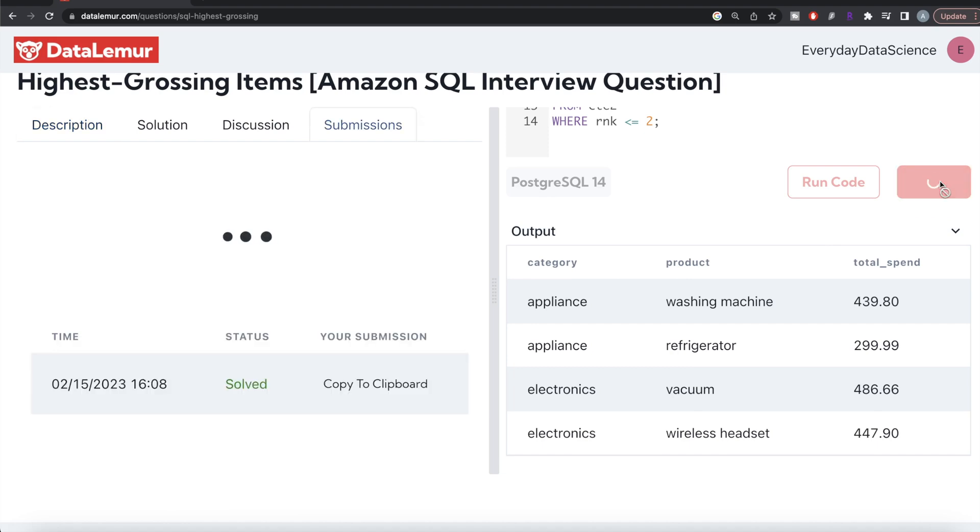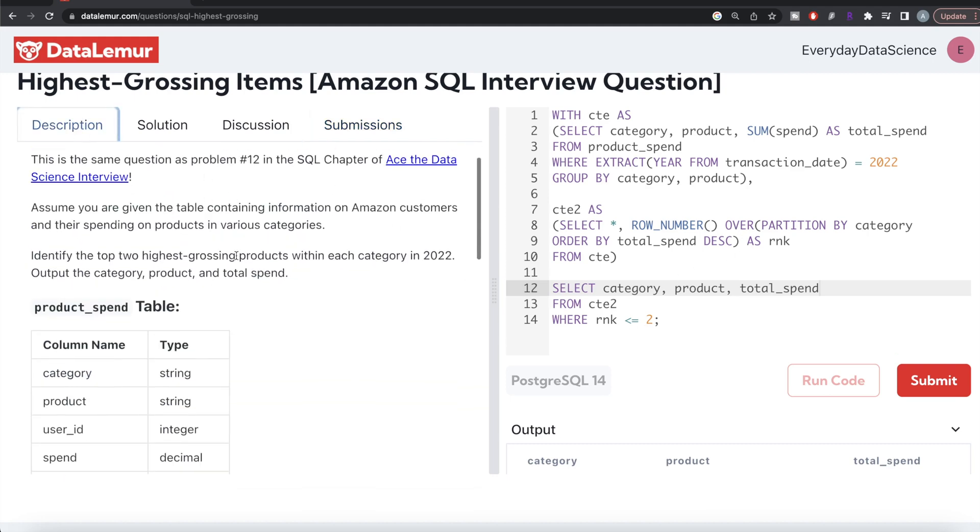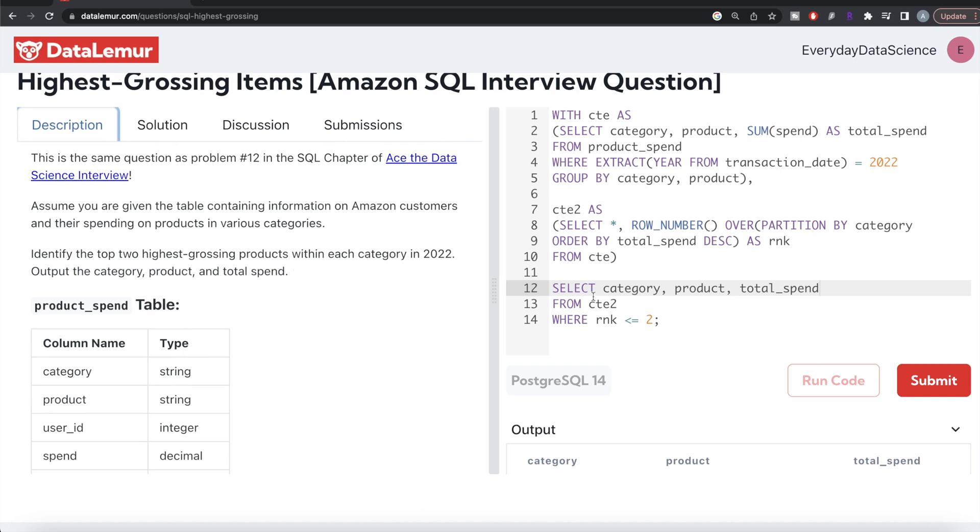Let me submit this to see if it passes all test cases. Yes, it's accepted! This is how we do it. Not a very difficult question. We filtered the transaction_date column to year 2022, grouped by category and product to calculate total spend, then used ROW_NUMBER to rank products within each category in decreasing order of spend, and finally filtered to keep only rank <= 2 to get the top two highest grossing products. Let me know if there's a better or more efficient way in the comments below, and I'll see you in the next video.